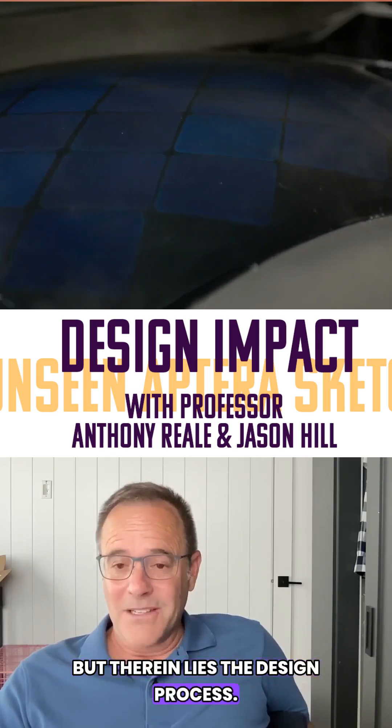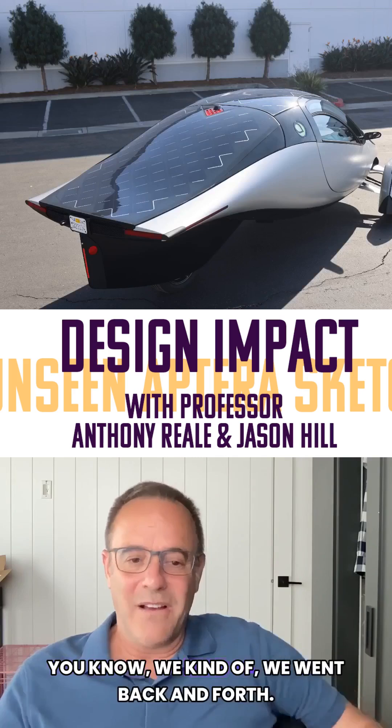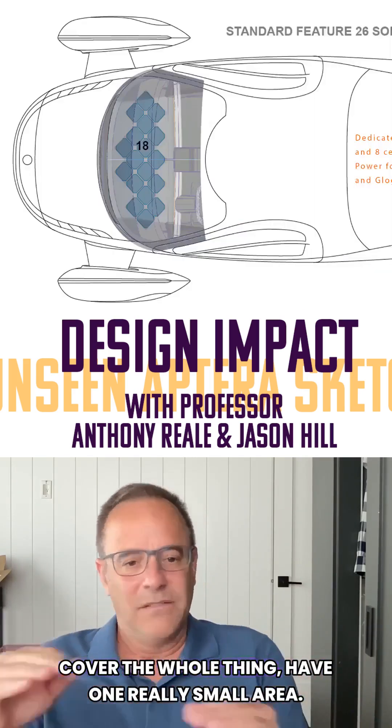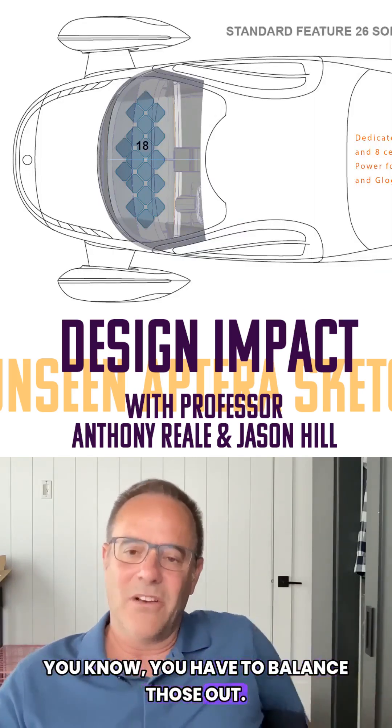Therein lies the design process. How much solar is enough? How much is too much? We went back and forth — cover the whole thing, have one really small area. You have to balance those out. That's the fun.